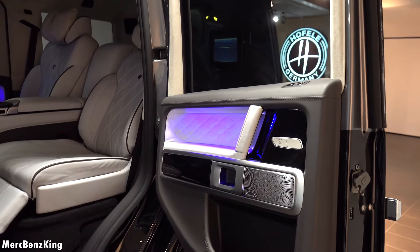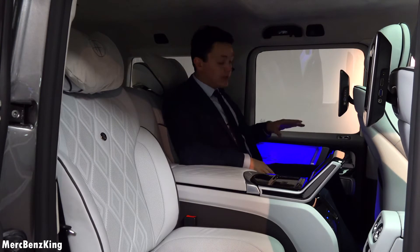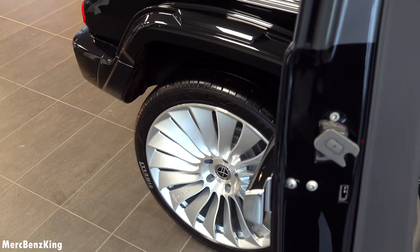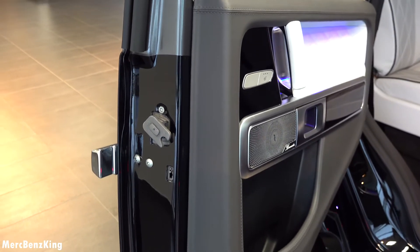The way Hofele designed these doors is exactly the same. With these coach doors and the 90-degree opening, Hofele didn't change any parts — it is all original Mercedes-Benz. They only flipped the hinge, so the parts on the right side go to the left and the other way around. All original Mercedes.